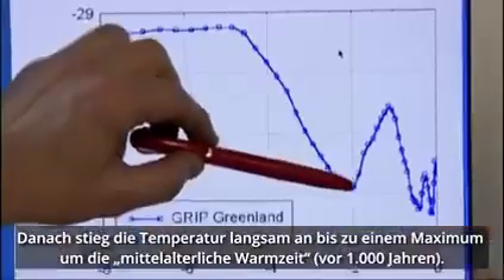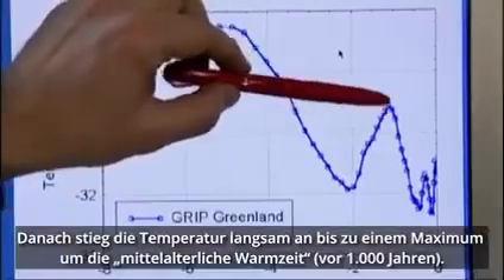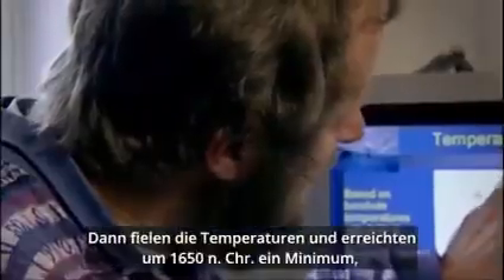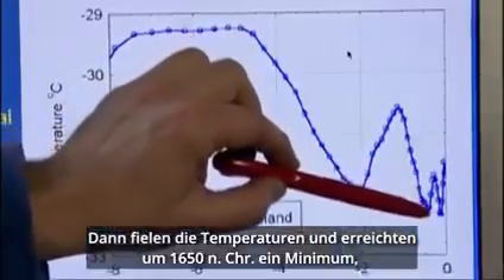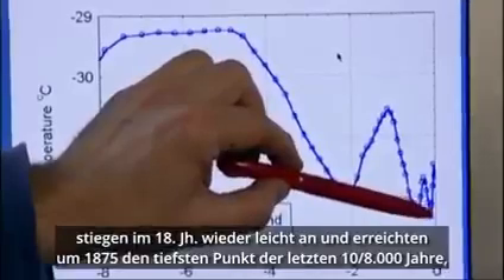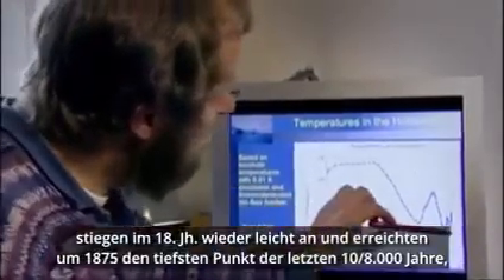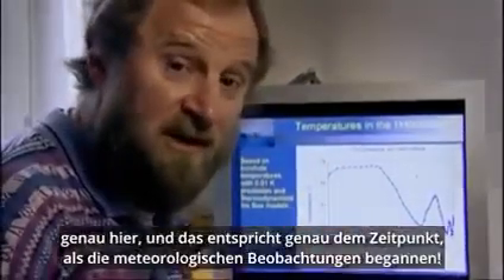Then temperatures increased gradually up to a maximum point around the medieval warm period — we call it 1,000 years ago — and then temperatures declined and go down to a minimum around 1650 AD, come back up a little in the 18th century, and then around 1875 we have the lowest point in the last 8,000 years, right here. And that matches exactly the time when meteorological observations started.